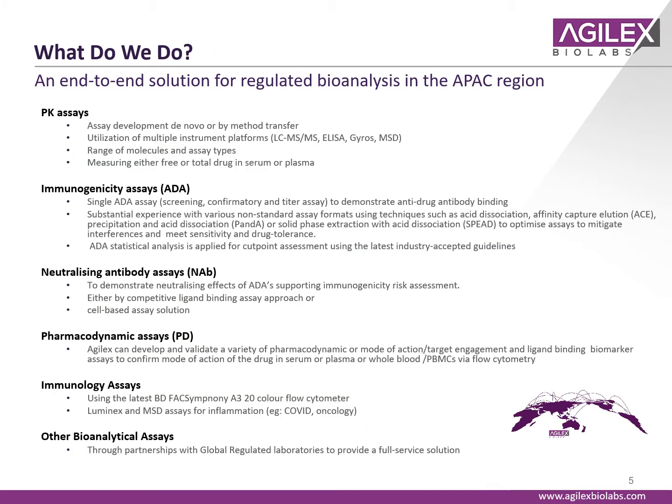We provide an end-to-end solution for regulated bioanalysis in the APAC region, focused on pharmacokinetic assays, immunogenicity, neutralizing antibody assays, pharmacodynamics, immunology, and other bioanalytical assays that we can support through global partnerships. I've listed most of these services on the slide here and would be happy to talk through it in more detail in a separate call.